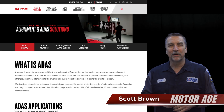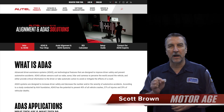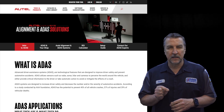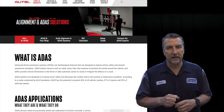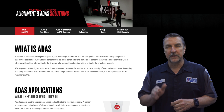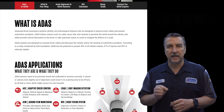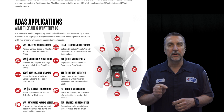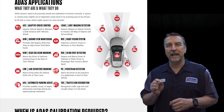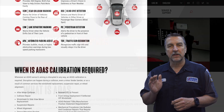Hi, this is Scott Brown with a MotorAge tool review covering Autel's new mini website, featuring some awesome ADAS resources. Autel's recent update to the site features some valuable information about ADAS service. In this video, I'll take you through a tour of Autel's dedicated mini website segment that offers comprehensive information about ADAS. So if you're new to ADAS service or looking to gain more knowledge, this video is for you. So let's have a closer look.